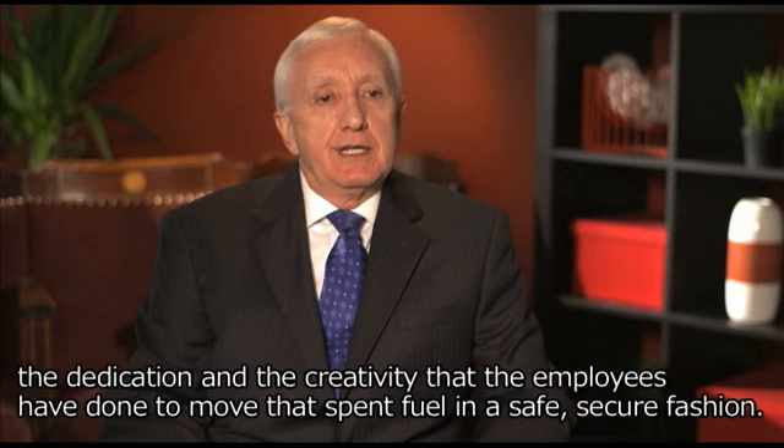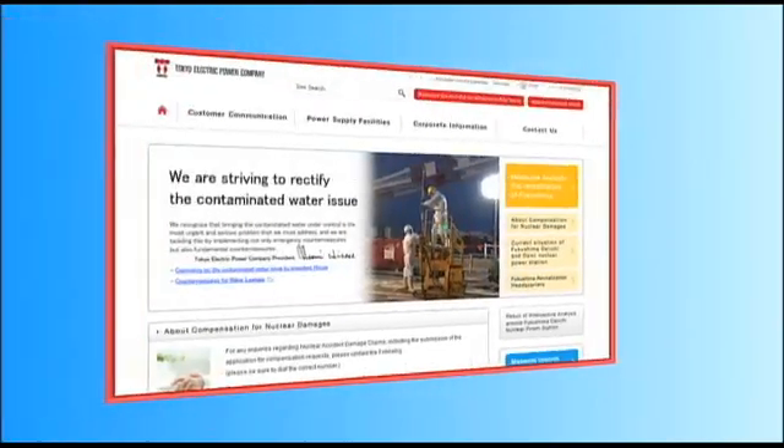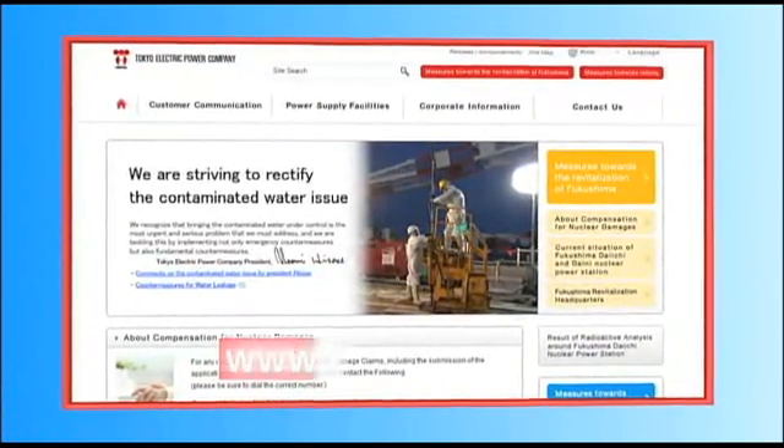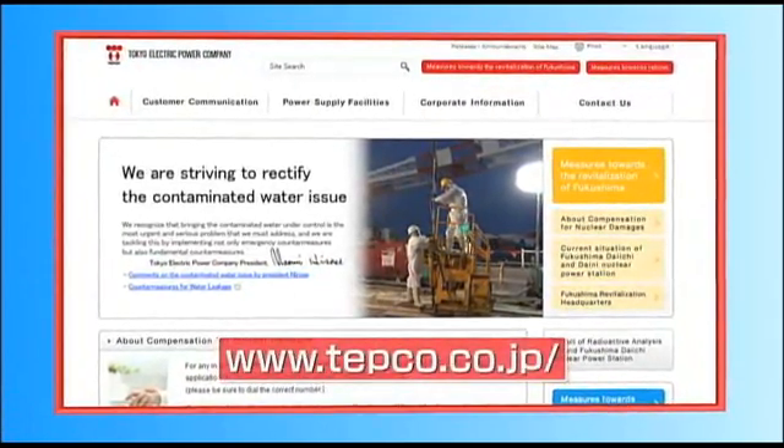the dedication, and the creativity that the employees have done to move that spent fuel in a safe, secure fashion. As the cleanup and remediation moves forward, we remain committed to sharing information like this video with you.